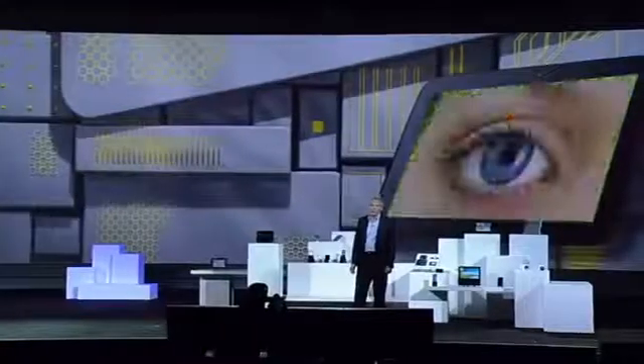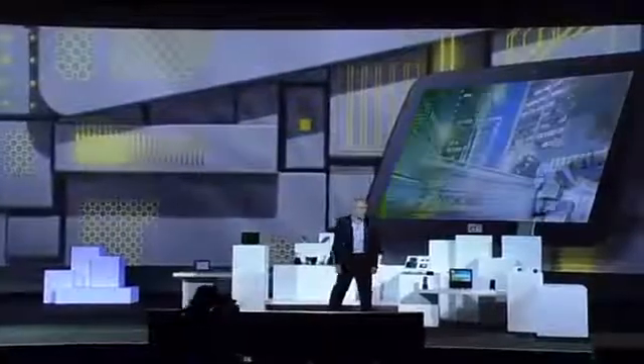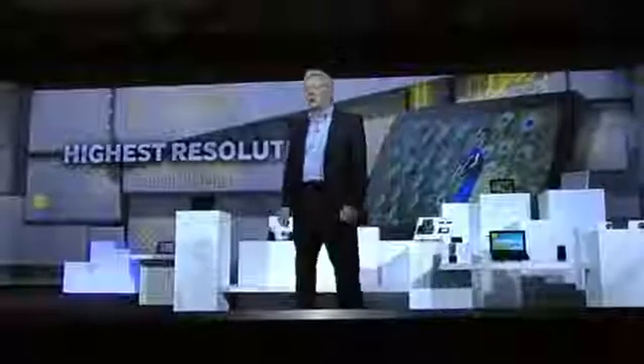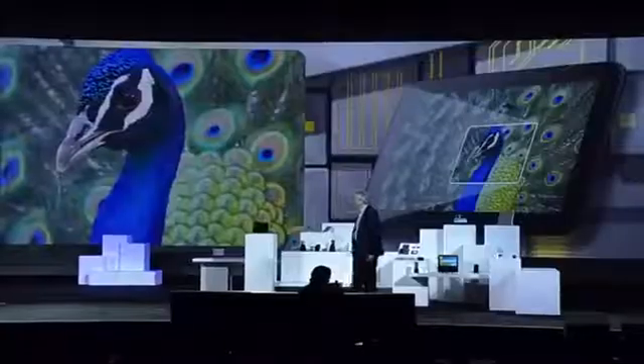Our 10.1-inch LCD for tablets is currently available on Google's Nexus 10, and it provides unsurpassed image quality. It offers the world's highest resolution tablet display. With a resolution of 2560 by 1600, our screen puts over 4 million pixels in the user's hands — about 1 million more pixels than was previously available. It creates crisper text, more vibrant HD movies, and crystal clear photos that come to life in breathtaking detail.